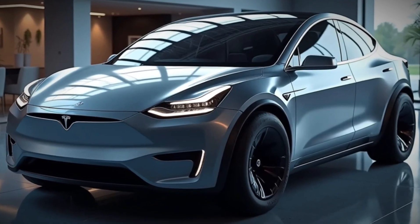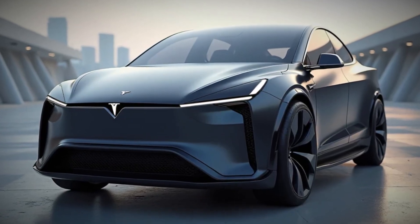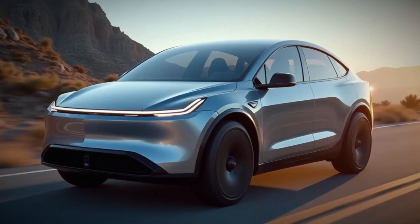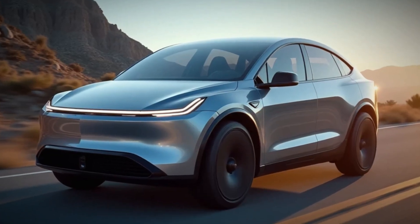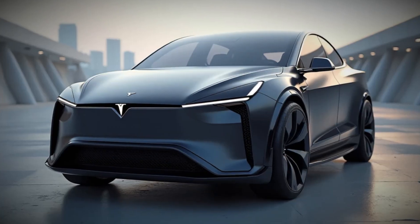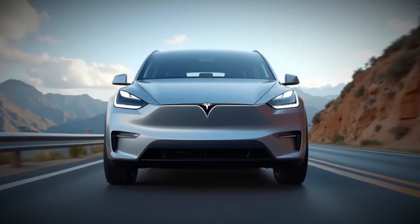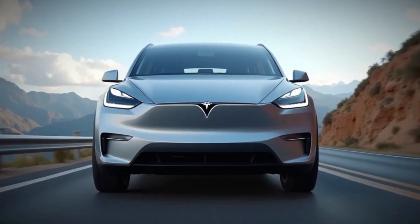Tesla has given the Model Y a subtle but impactful makeover. The new headlights and tail lights, along with a redesigned bumper and improved aerodynamics, give it a sharper and sportier look. While the changes aren't drastic, they enhance efficiency and style, making the Model Y stand out even more on the road.